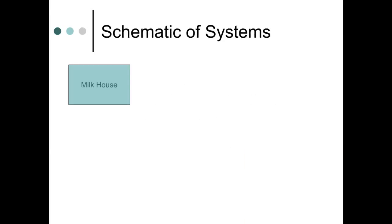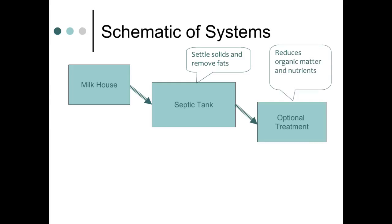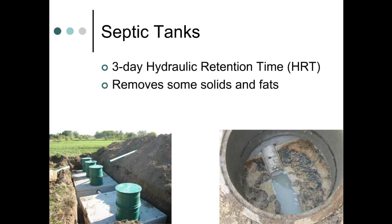Here's a broad overview of milkhouse wastewater treatment systems. First, wastewater flows or is pumped to a septic tank where many solids settle out, while fats and other materials float to the surface. In the tank, waste can be further treated to remove additional organic matter or nutrients, after which it's distributed to a large soil infiltration area. Here the soil and its bacteria capture the nutrients and break down the remaining organic matter, while leftover water moves through the soil profile. The infiltration area works like a drain field for a home septic system. Sized to hold about three days of milkhouse wastewater, the septic tank provides hydraulic retention time where solids settle and fats and other materials float to the surface. This is important to the next treatment phase and long-term operation of the infiltration area.